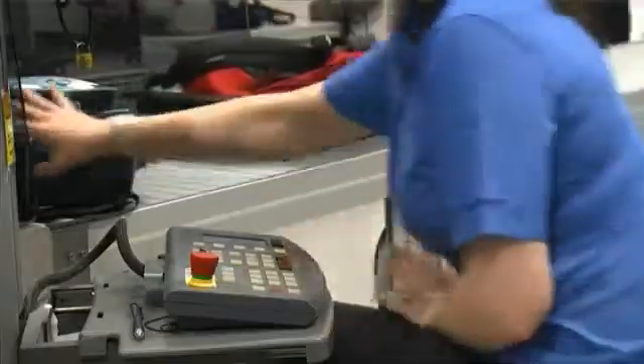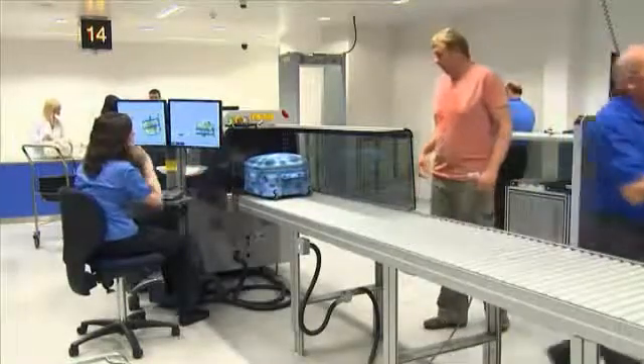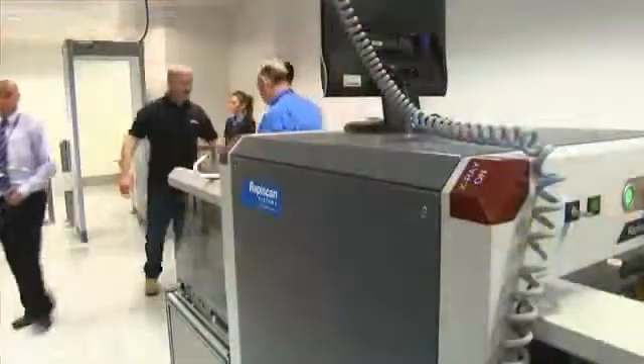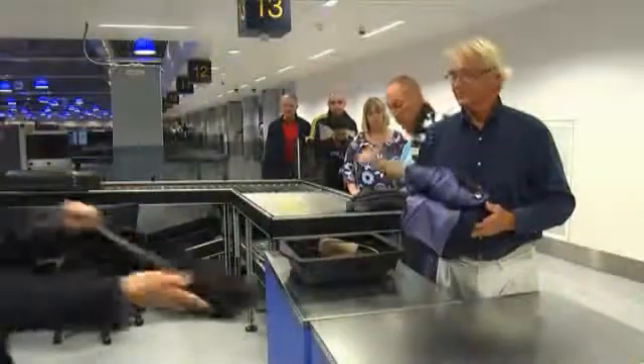In terms of impact on customer satisfaction, whilst Manchester Airport did relatively well in 2006 in responding to changes in security, generally speaking it was a low point for customer perception of airports and airport security. Certainly here, as a result of the work we've done jointly with Rapiscan, customer satisfaction scores are now highest of all categories and we are actually leading Europe in terms of customer satisfaction for security.